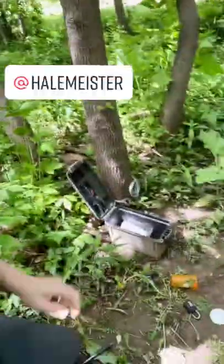Whoa. Logbook signed, swag traded. Thanks to Hailmeister for this geocache. On to the next one.